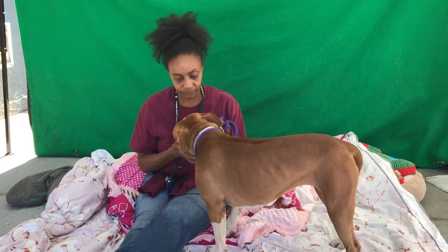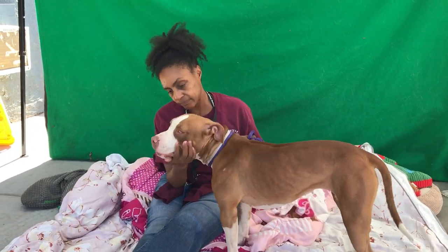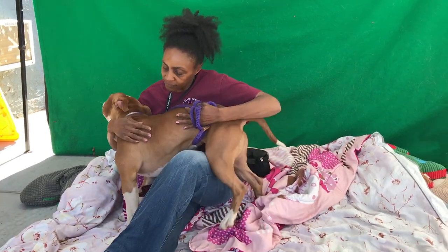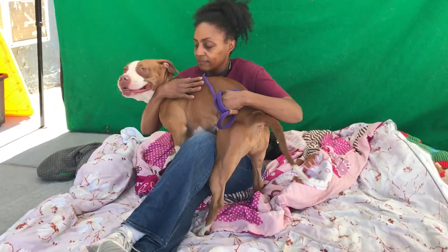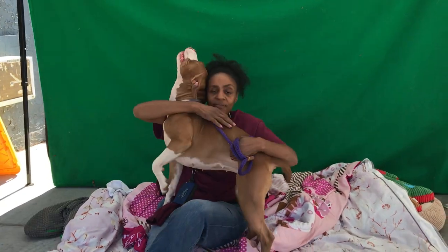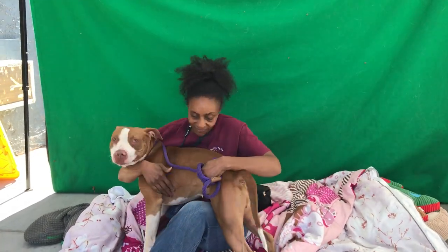Kim's had her out here and she's been really great with Kim. She's walked along with her. Being a year and a half though, she does need some puppy basics as far as some leash training and just some manners, because she's still pretty much a baby. But as you can tell, she's extremely loving.